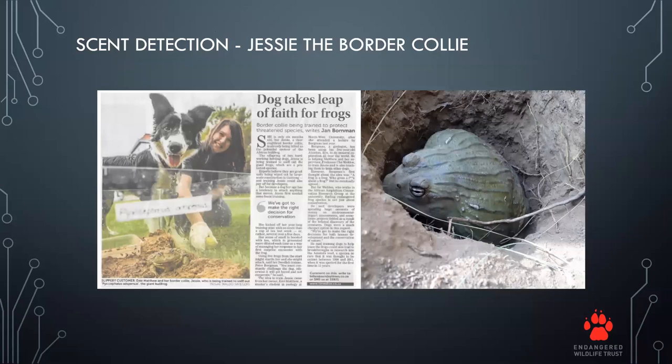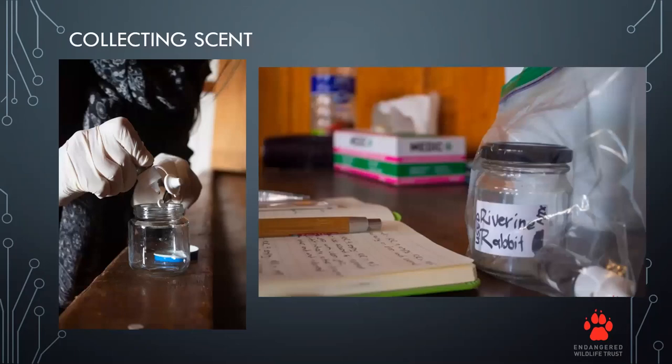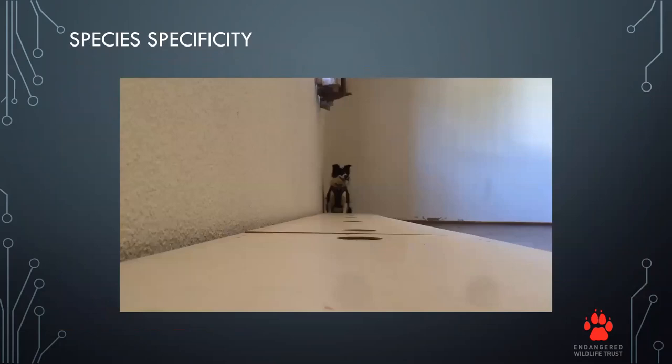We decided to see if Jesse, the Border Collie previously used for bullfrogs, could be used to find these rabbits as well. Collecting scent for riverine rabbits was one of our biggest challenges. We had to find scent from the only available source — road kill — since there are no riverine rabbits in captivity or in nature reserves. So we collected hair samples and skin swabs from frozen road kills and started Jesse's training using only that.